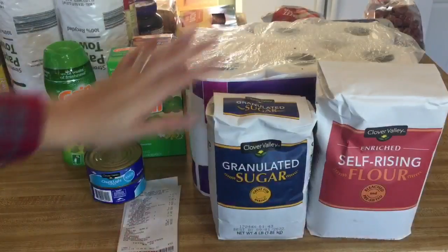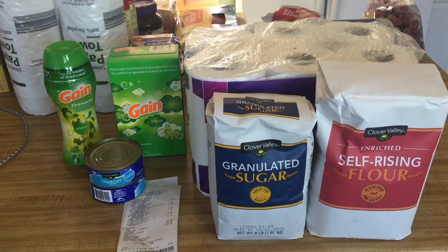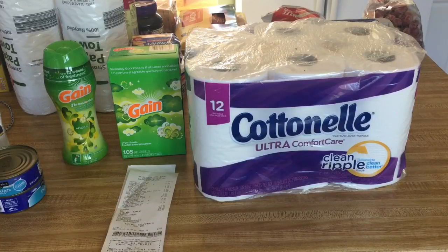I did go to two different stores, so let's get to it. Let's start with my Dollar General haul. I had to get some household items, so let's do those first. As you can see, we got a 12-pack of Cottonelle toilet paper. A lot of people have certain brand-name things they will spend the extra money on, and for us it is toilet paper. With sensitive bottoms in this house, we have to be careful about what kind we use. Cottonelle is what we normally get, and it was $6 for a 12-pack.